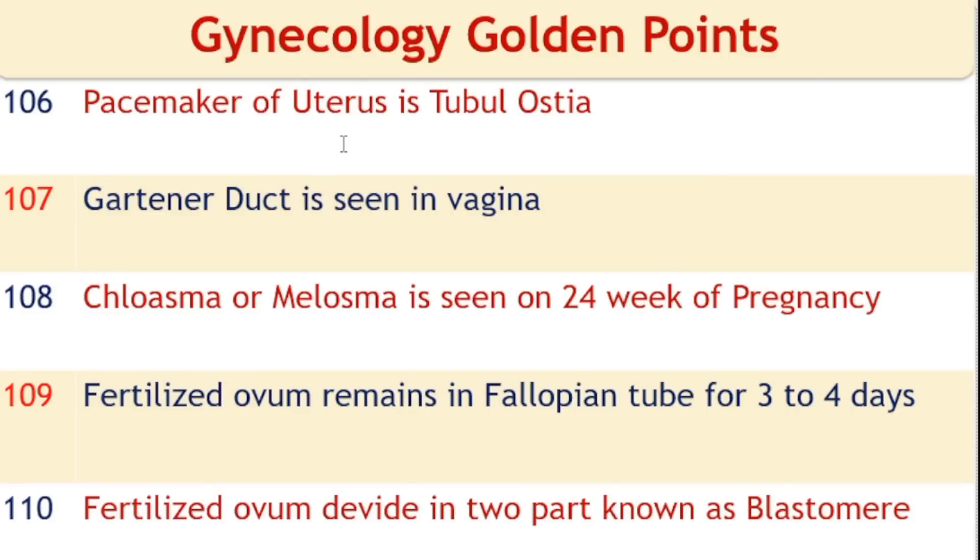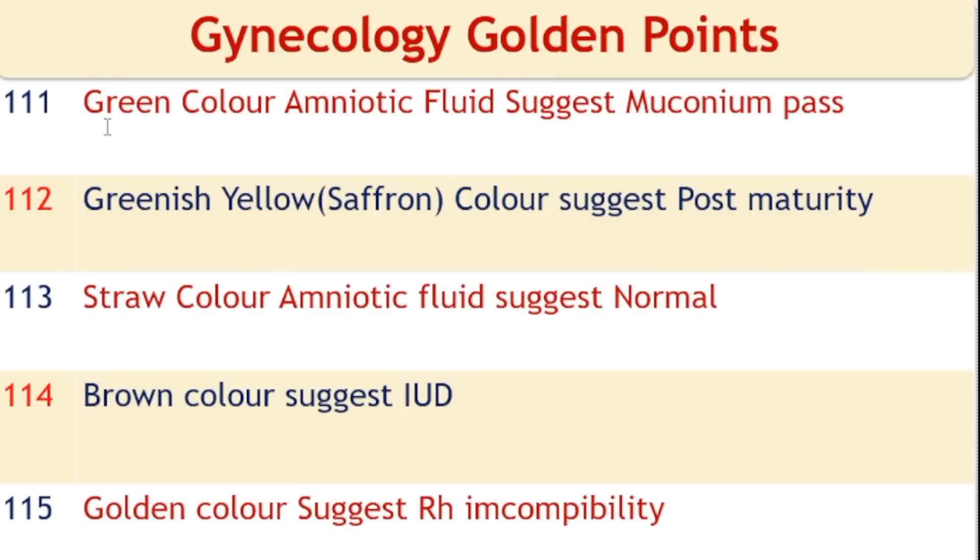Pacemaker of uterus is the tubo-uterine ostia. Gartner's duct is seen in the vagina. Chloasma or melasma is seen at 24 weeks of pregnancy. A fertilized ovum remains in the fallopian tube for 3 to 4 days. The fertilized ovum divides into two parts, known as blastomeres. Green color amniotic fluid suggests meconium passed by the fetus. Greenish-yellow or saffron color amniotic fluid suggests post-maturity.